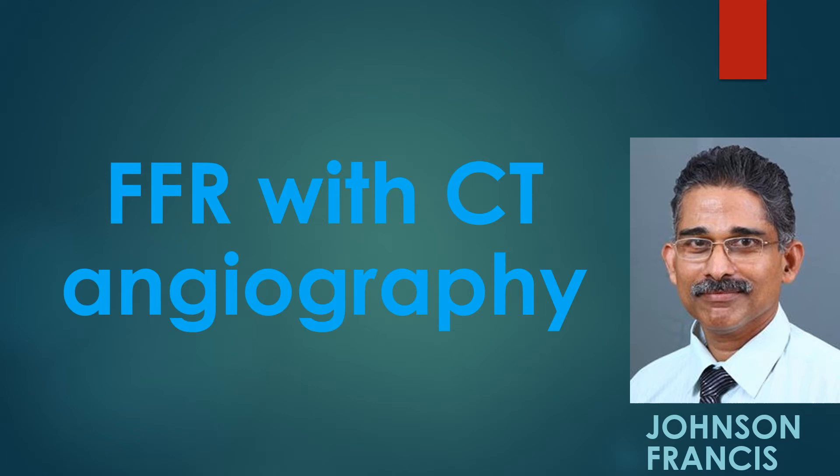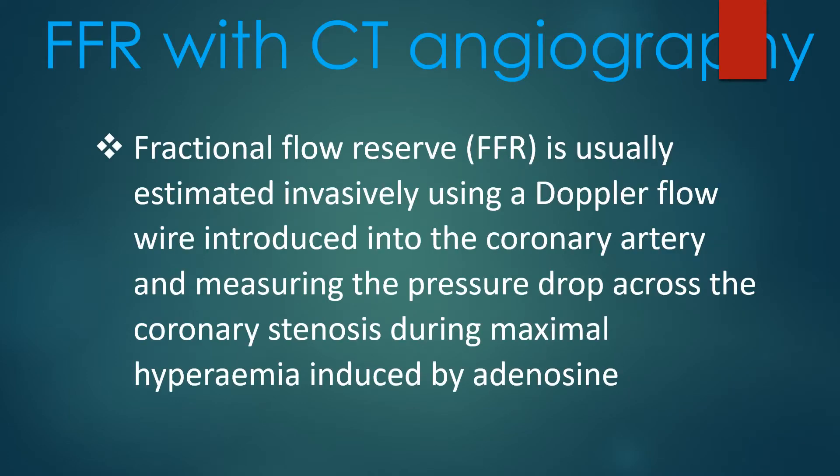Fractional flow reserve estimated by computed tomographic angiography, or FFR-CT, is a novel technique of getting information similar to invasive FFR non-invasively. Fractional flow reserve is usually estimated invasively using a Doppler flow wire introduced into the coronary artery and measuring the pressure drop across the coronary stenosis during maximal hyperemia induced by adenosine.